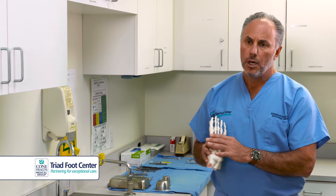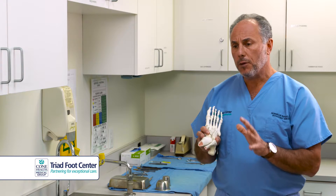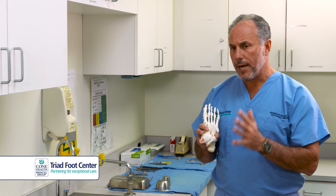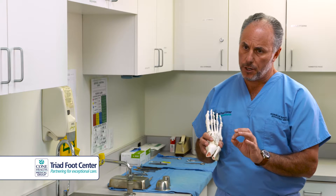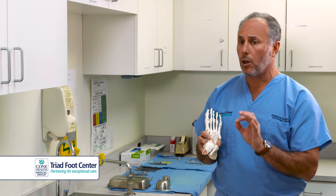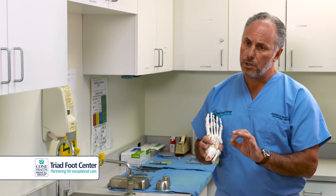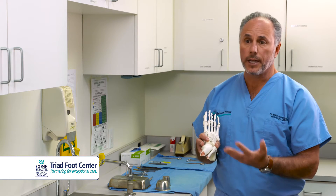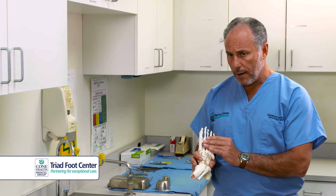Certainly wider shoes, trying to use padding to lift the metatarsal bones up, and then we do have a medication that we can use to try to block the signal of the nerve. We will still have the enlargement of the nerve and the pinch, but we can block the signal to the brain so that it is not recognized as pathology.